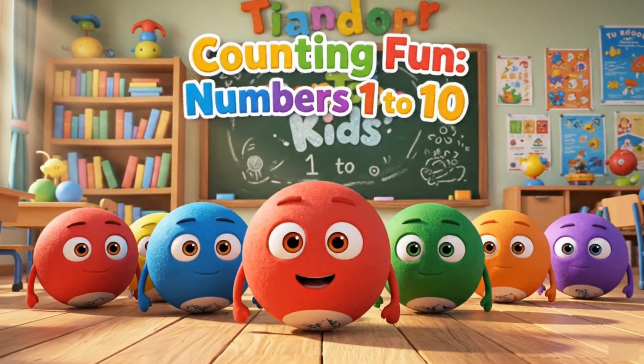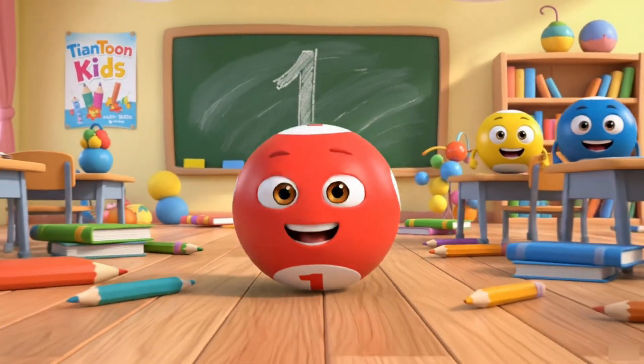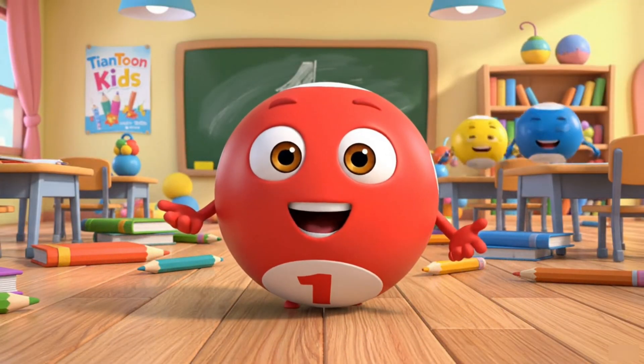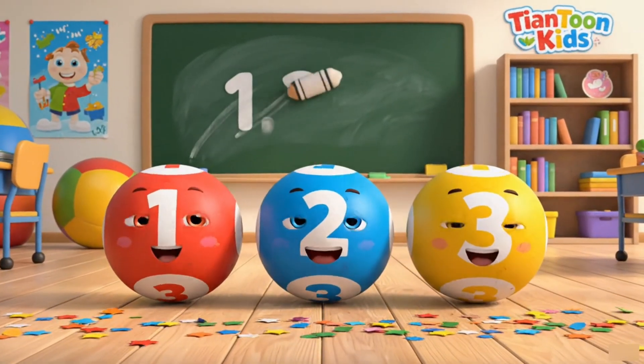Welcome to Math Balls! Let's learn numbers 1 to 10. Here comes number 1. Can you say 1 with me? Now we have 2 and 3. Let's count together.